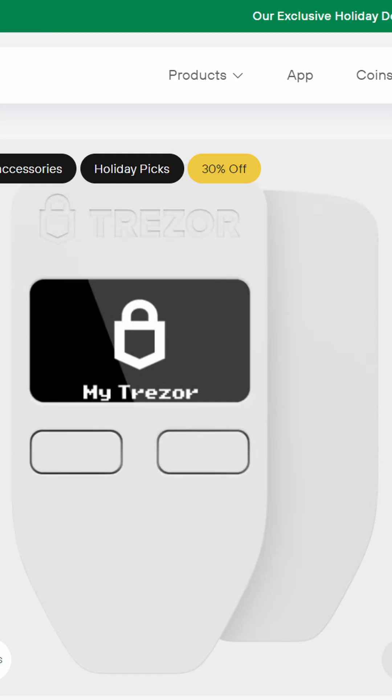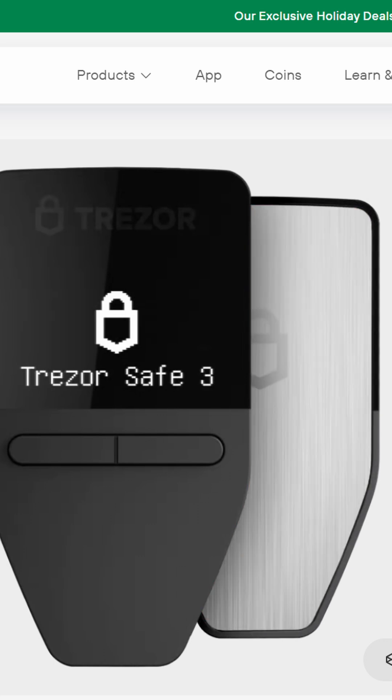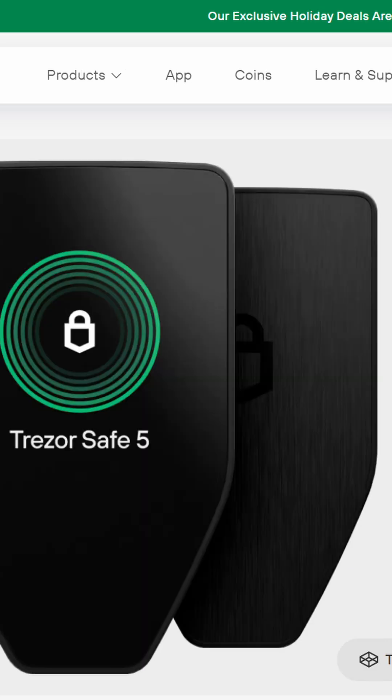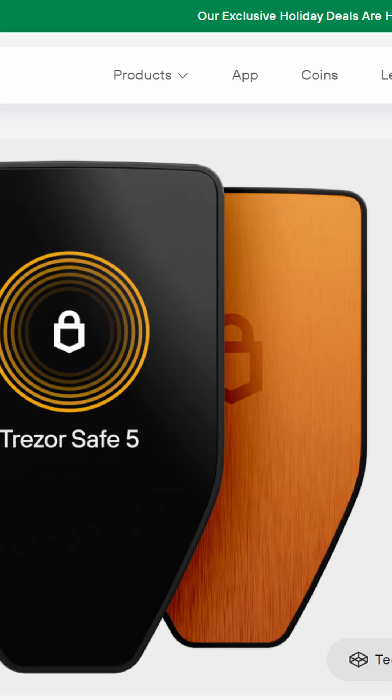The Model 1 comes in white and black. The Safe 3 has four colors: black, rose, silver, and gold. The Safe 5 comes in black, violet, and green. Lastly, they have a bullish Bitcoin-only orange version for the Safe 3 and 5.